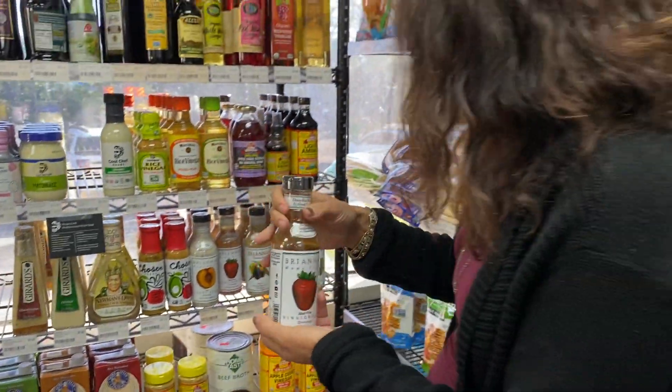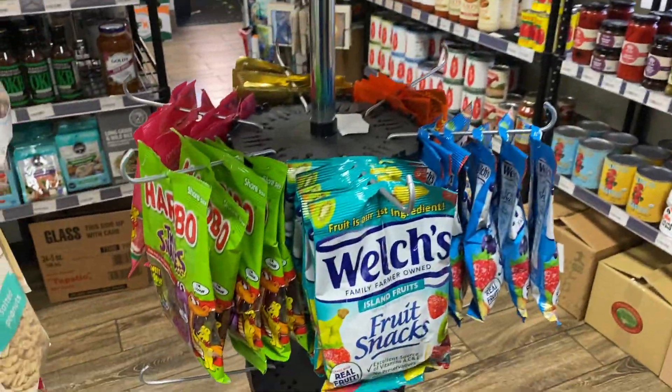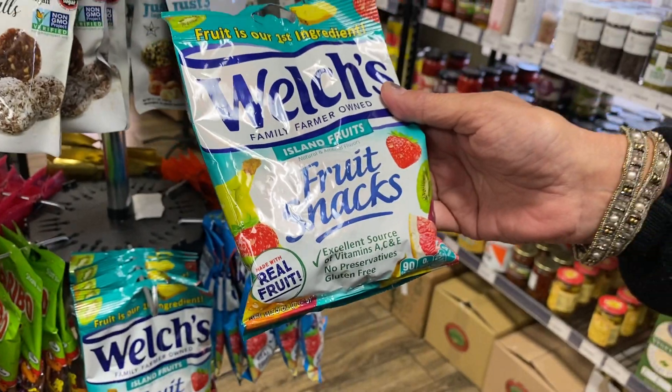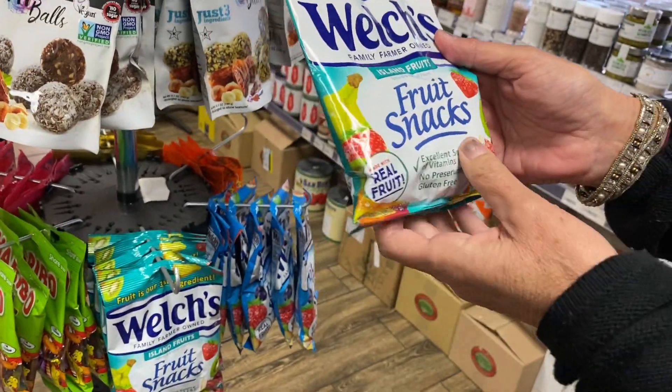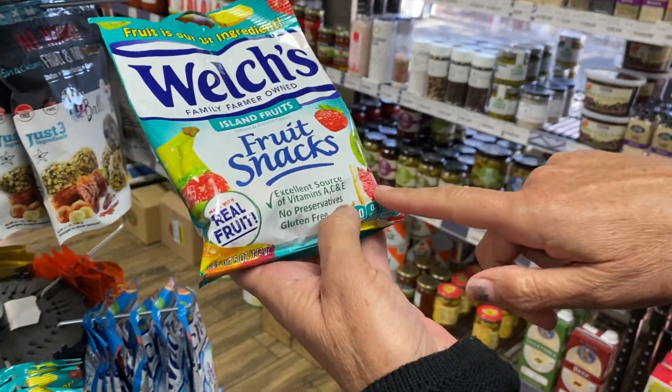Let's move over to another product. Kids always like fruit snacks, don't they? Kids love fruit snacks. And they love those birthday cake waffles, which is a whole other story. But since we're here, let's pick on Welsh's. It sounds healthy, it's cute, right? You think fruit — made with real fruit.